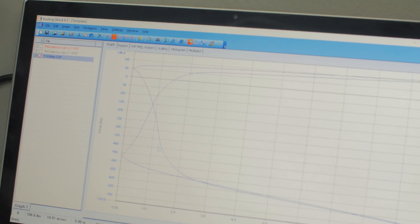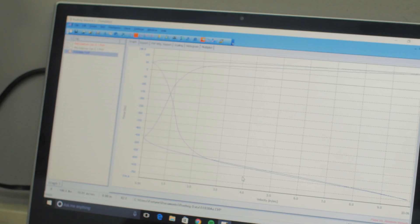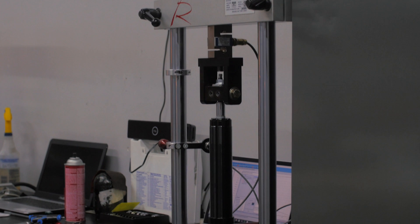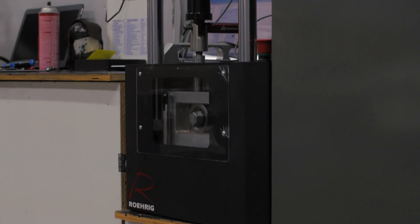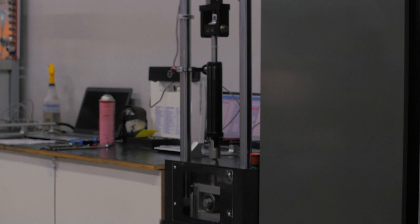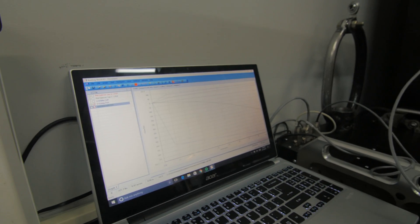Very, very little hysteresis. It's pretty tight. So in other words, that's why it feels so good on the road. That is definitely one of the reasons.